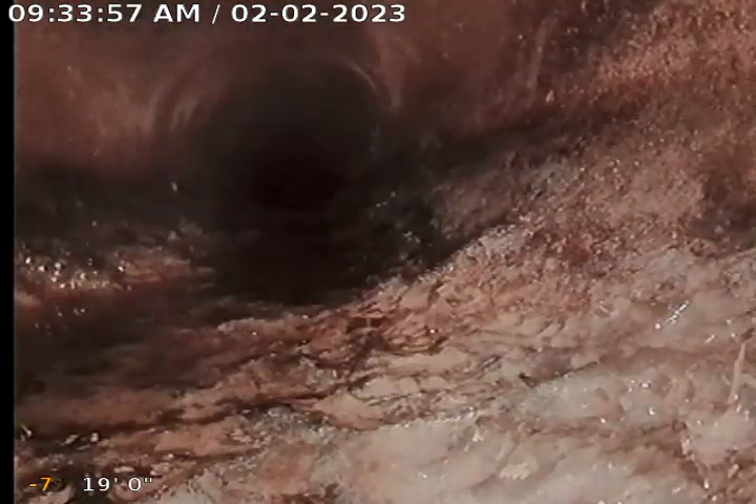This here is the section of pipe where the roots were growing in. Looks like they are matted up in the bottom of the pipe pretty good.